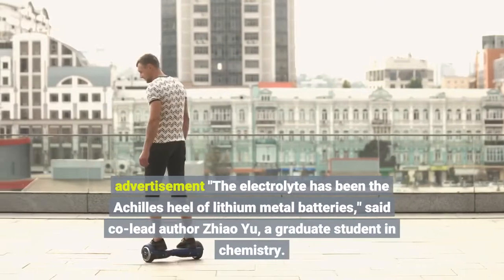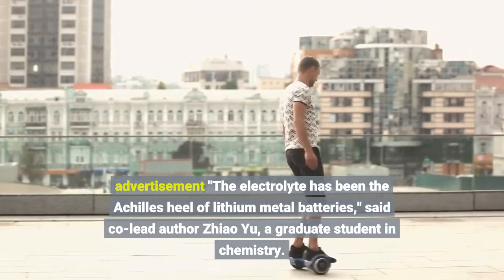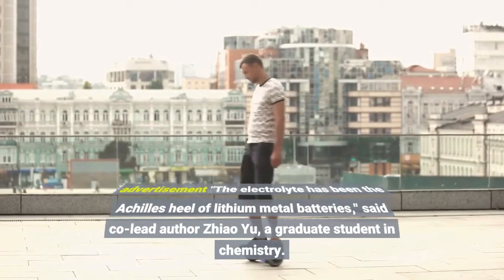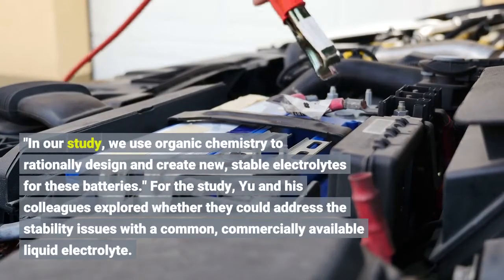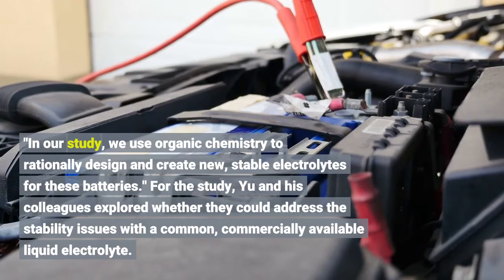The electrolyte has been the Achilles' heel of lithium-metal batteries, said co-lead author Xiao Yu, a graduate student in chemistry. In our study, we use organic chemistry to rationally design and create new, stable electrolytes for these batteries.